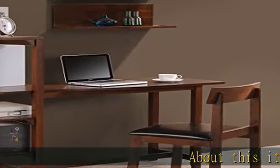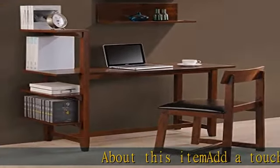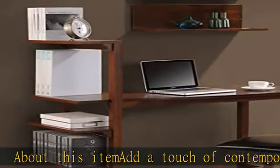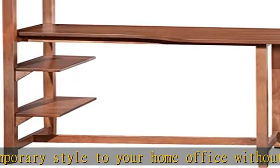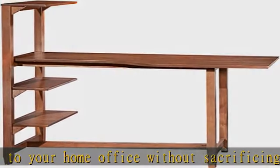About this item: add a touch of contemporary style to your home office without sacrificing quality with this Hamburg study set. This set highlights a classic mahogany wood finish, a sturdy solid rubber wood frame, and a functional four-tier shelf design.